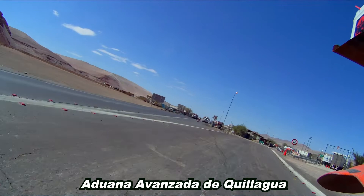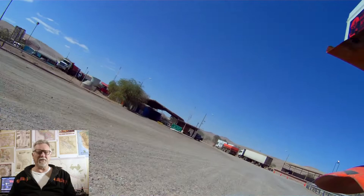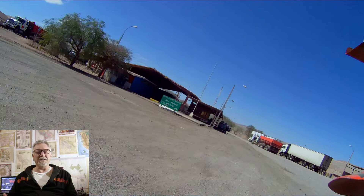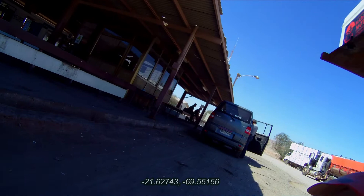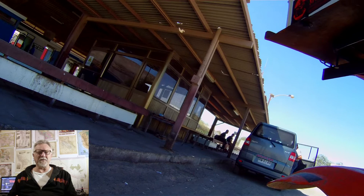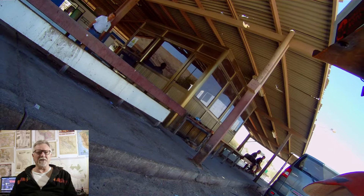Coming up here is another one of the internal customs quarantine checks. Like I said in the previous episode, there are little agricultural industries in each of these valleys, isolated by the desert, so that's why they have these quarantine checks — if there's an outbreak of a pest in one valley, they'll stop it here at this border. The tin roof of this building had been damaged, I guess, by high winds. Here's the customs guy coming — he just had a few questions, I didn't even have to get off the bike. All quick and efficient.